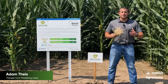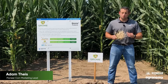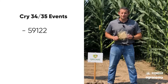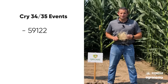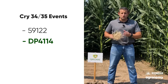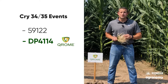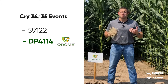Hercules rootworm is the backbone of protection in the corn rootworm acre. The proteins in Hercules rootworm, Cry 3-4 and 3-5, are brought to the market in two different events: the original event 59-1-22, and the newer event dp41-14, which was introduced to the marketplace in Chrome in 2019.